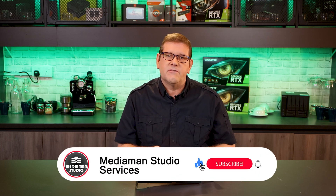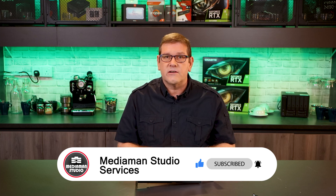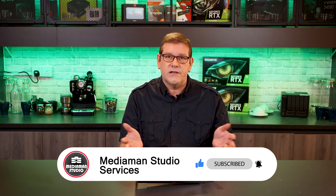I want to discuss the topic of workstation GPUs versus gaming or GeForce GPUs, but before I do that, just a reminder to help grow the channel by hitting that like button, don't forget to subscribe, hit notifications so you can be notified when I release new videos, and don't forget to visit the Discord chat server.